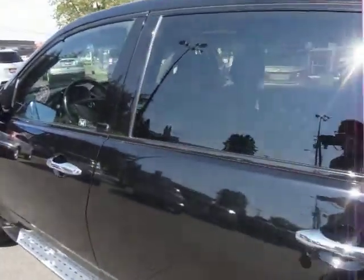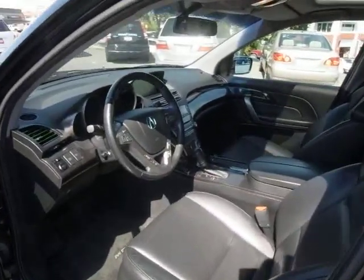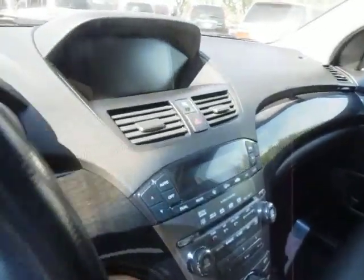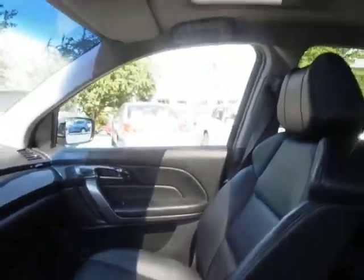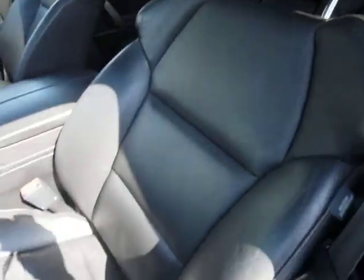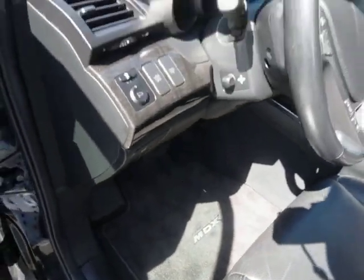It's got the seven-passenger interior, so you've got a third row of seats. Plus you've got tri-zone climate control, navigation, and a backup camera. It's a beautiful vehicle. The two-way power glass moonroof is there. Seats are in excellent condition — it's a little bright here, not that we'll complain about that. Carpet mats are in perfect condition.